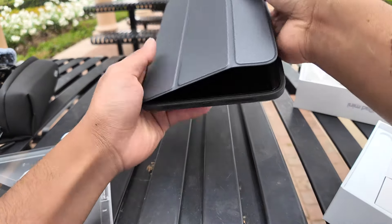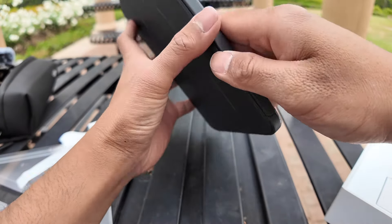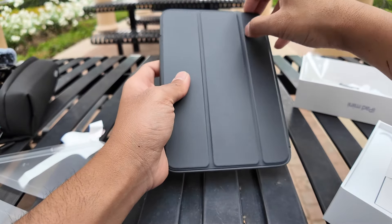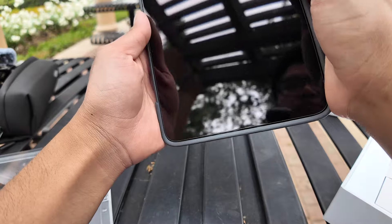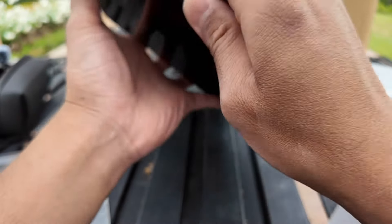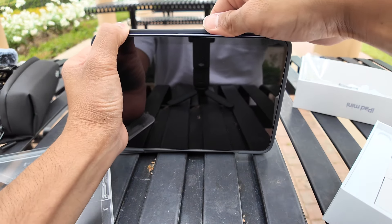Let's turn it on. I also like the case here — it really gives me confidence that this is not gonna just break. And I discovered this is for the Apple Pencil!